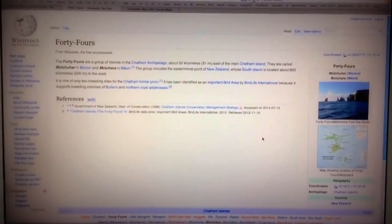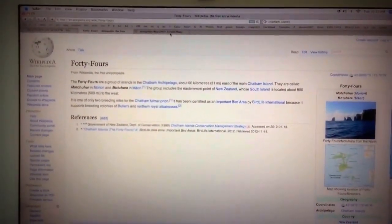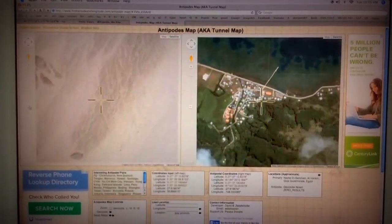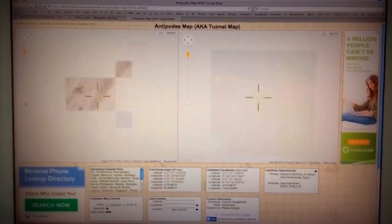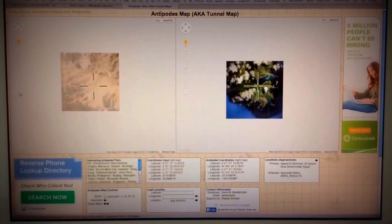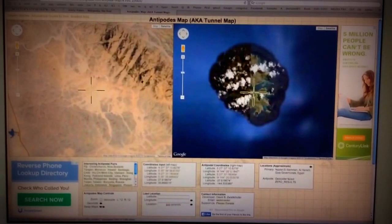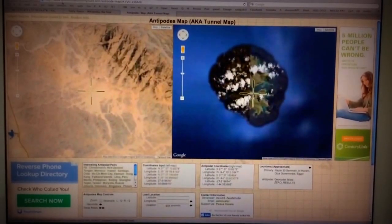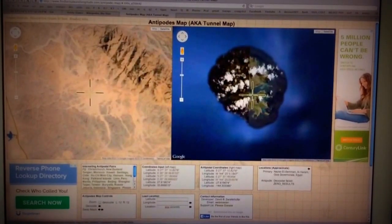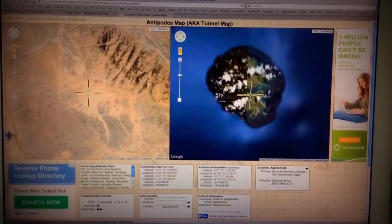Anyway, if anybody is interested in finding out what's on the exact other side of anything — if you know about ley lines and stuff — check out this tool at www.findlatitudeandlongitude.com/antipode-map. Thanks for watching.